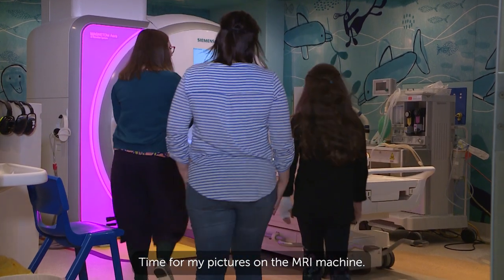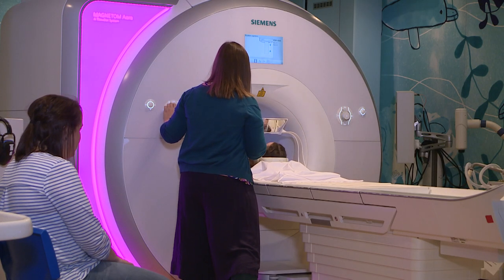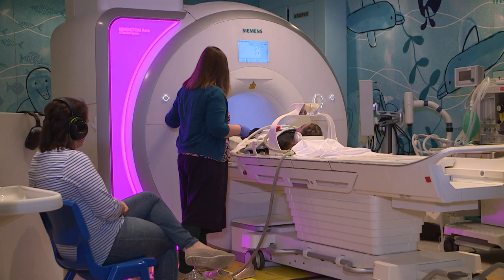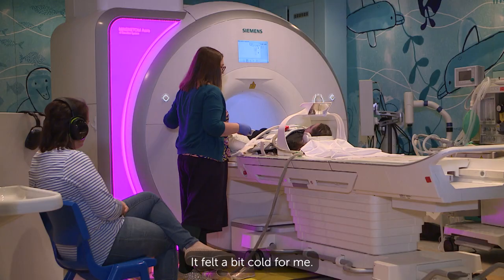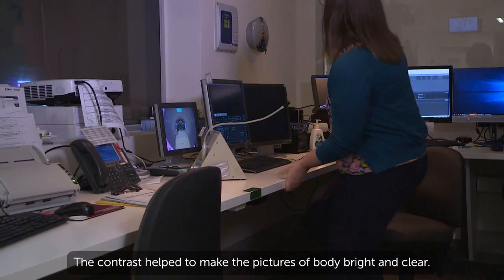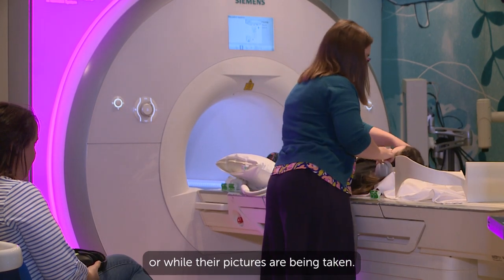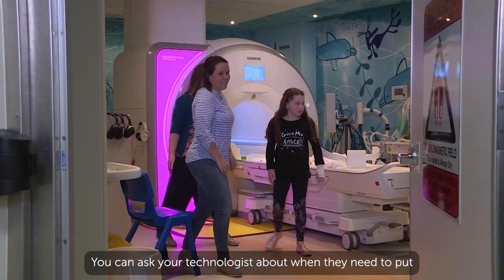Time for my pictures on the MRI machine. Kirsten took a few pictures of my body without contrast. Then she put the contrast into my IV cannula — it felt a bit cold for me. Back into the machine for more pictures. The contrast helped to make the pictures of my body bright and clear. Some children have contrast before their pictures or while their pictures are being taken. You can ask your technologist about when they need to put the contrast in for you.